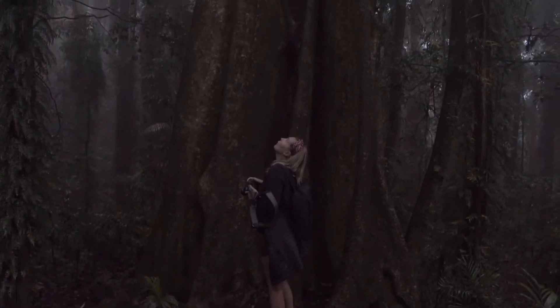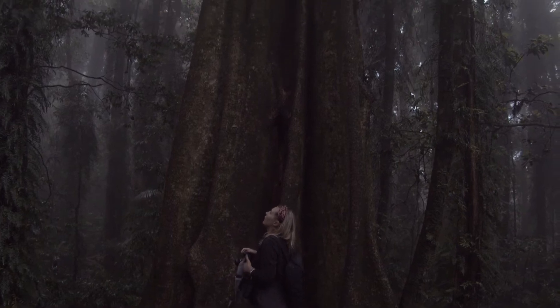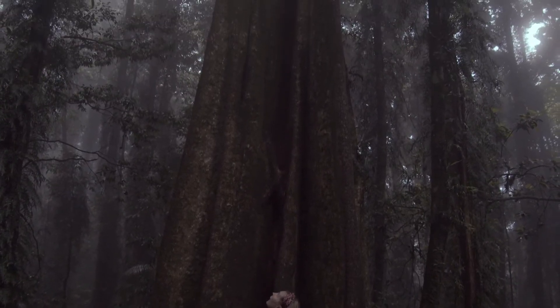There's nothing like wandering amongst 100-year-old trees in ancient Gondwana rainforests to remind us how tiny we are in the eyes of nature.